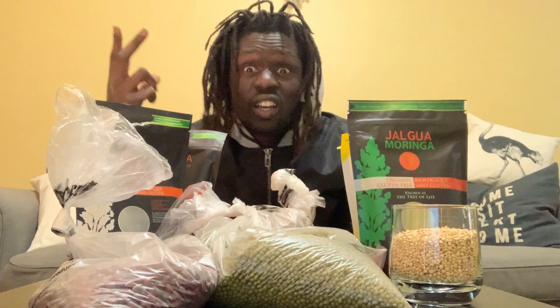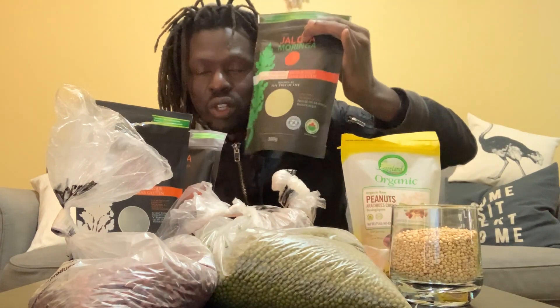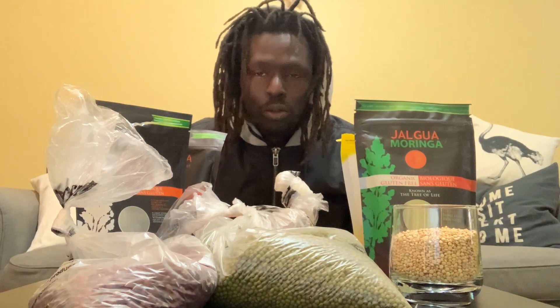And if anything else happens and you want a second survival food, you need moringa. Moringa has got 300 healing properties, 46 anti-inflammatories, and 92 essential nutrients. At the moment you can use that to boost your immune system.